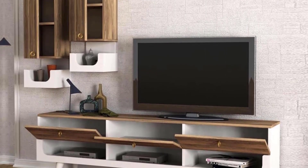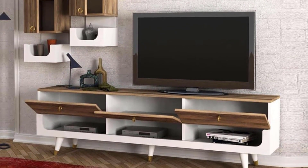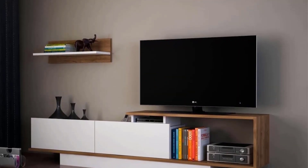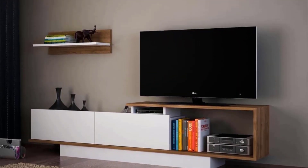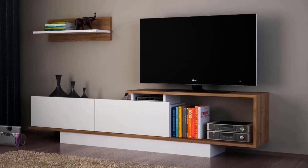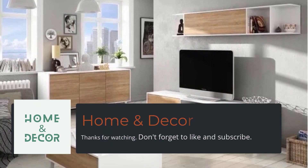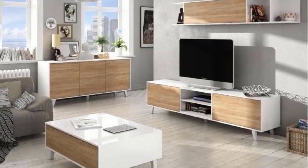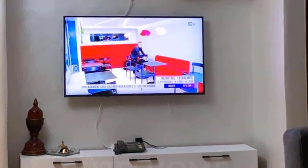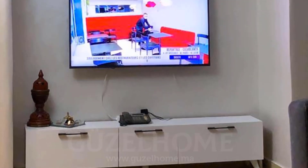Stylish wall decorating concepts. Beyond the mobile TV itself, the surrounding wall space presents an opportunity for creative expression and decoration. Explore a myriad of wall-decorating concepts, including accent walls, gallery displays, and statement artwork, that complement and enhance the mobile TV while transforming the entire living room environment.